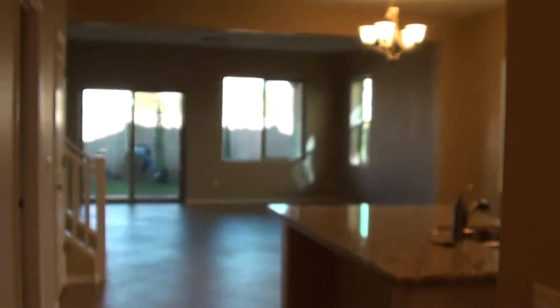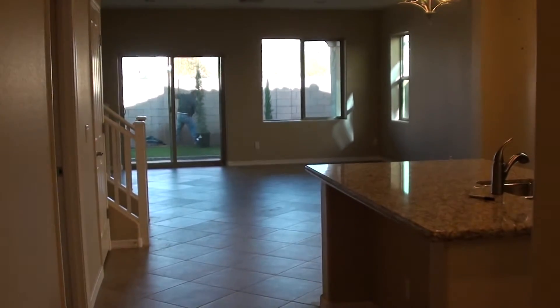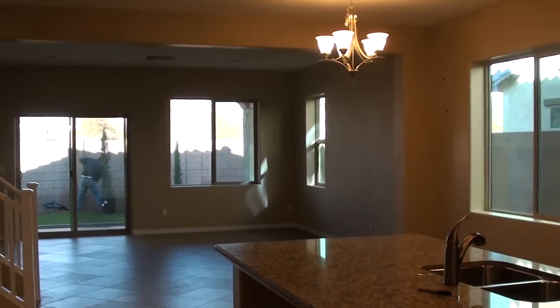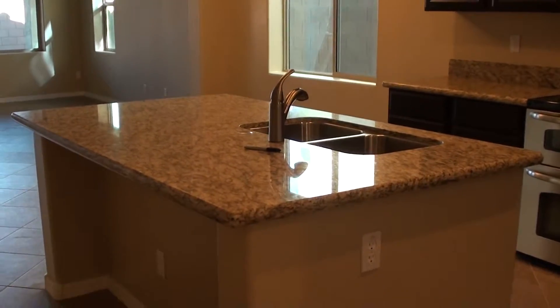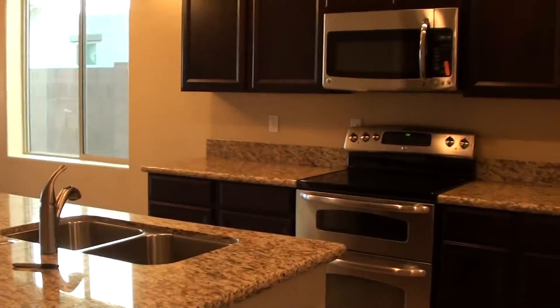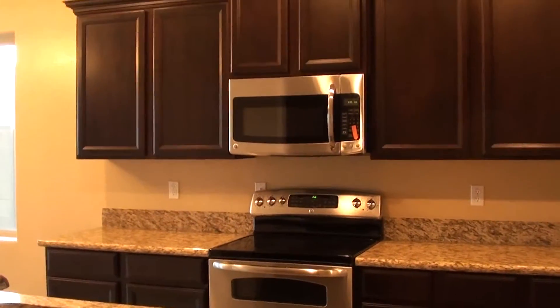Tile floors throughout, granite countertops — just an absolutely gorgeous home. Landscapers are in the backyard finishing up the landscaping. Beautiful countertops with stainless steel appliances.